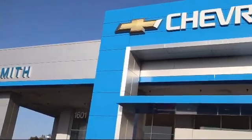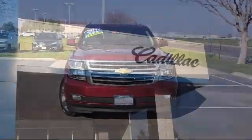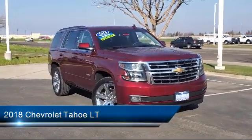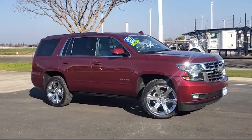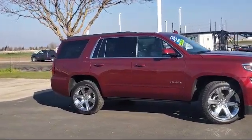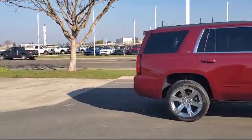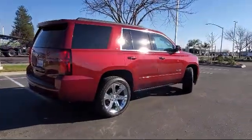Welcome to Smith Chevrolet Cadillac, and here's a look at another one of our great vehicles from our inventory. It comes equipped with a 5.3 Ecotec 3 V8 engine, smart device integration, LT preferred equipment group, MP3 player, lane keep assist, lane change alert with side blind zone alert, remote start system, HD radio, front collision mitigation, integrated trailer brake controller, and has less than 35,000 miles on the odometer.